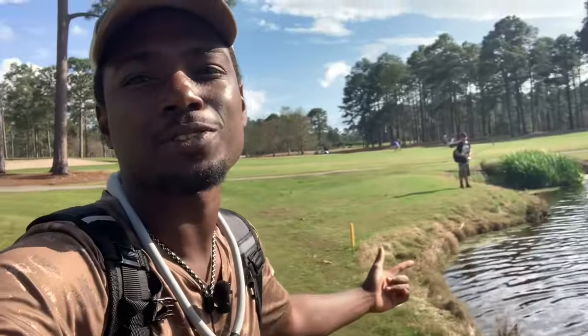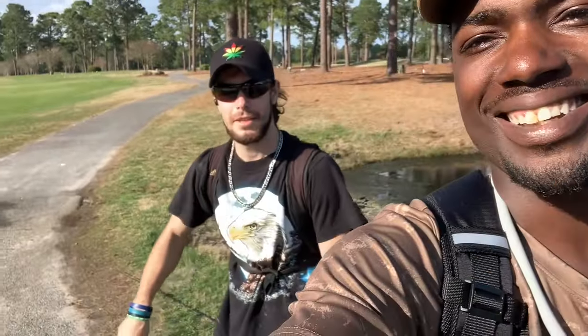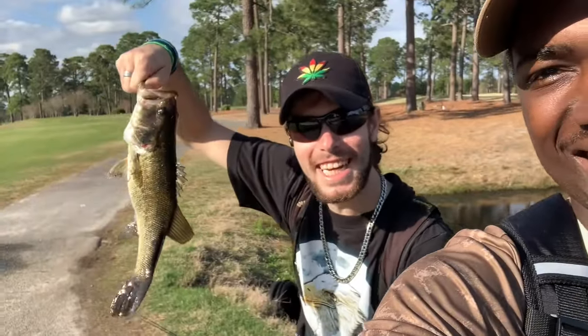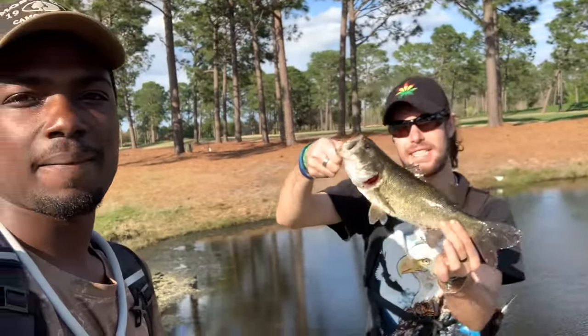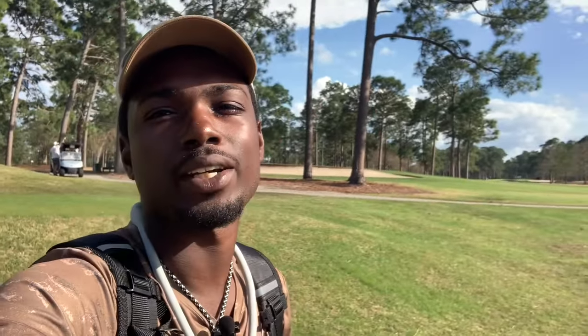Yo, what's up guys, it's your boy Fisherman J and that is it for today's video. I've caught six fish so far — I'm still continuing to fish but just not on camera because my phone is about to die. My boy Hatchet right there, you're going to see him in more videos coming soon. Turns out my buddy Hatchet finally got a fish — on camera! My boy finally got a fish, it's about time. I hope you guys enjoyed today's video. Don't forget to like, comment, and subscribe and we'll see you guys on another adventure. Boom!